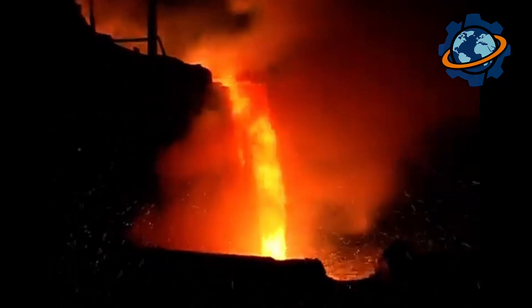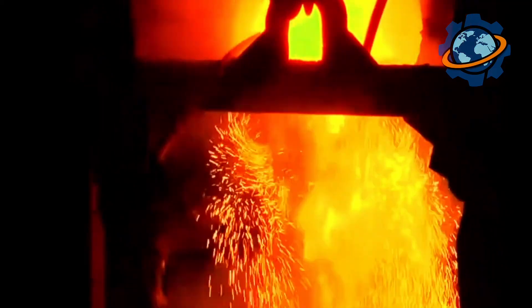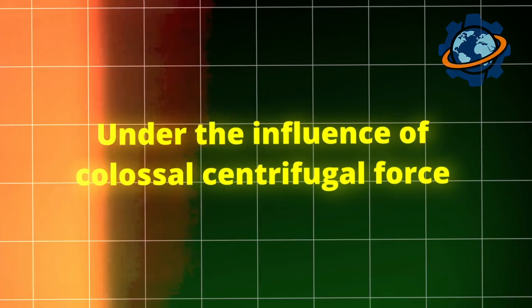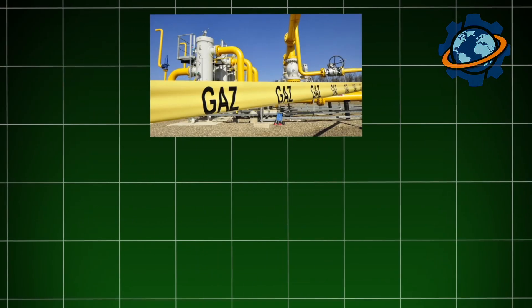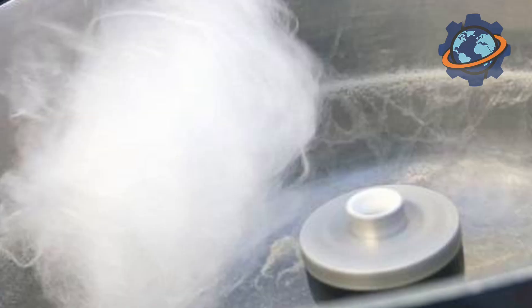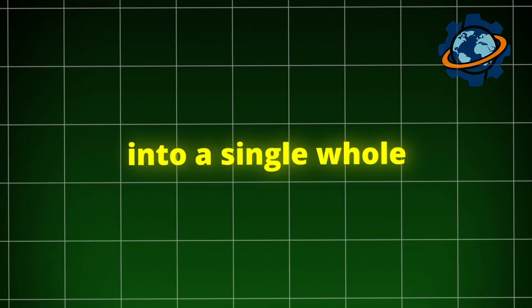When the stone has finally submitted to the fire and turned into a liquid mass, the most responsible and spectacular stage begins: fiber formation. The melt is fed in a thin stream onto the rollers of a centrifuge, which rotate at an insane speed. Under the influence of colossal centrifugal force, the red-hot mass is stretched and torn into millions of microscopic threads. To make them even thinner, a powerful stream of heated gas or steam is additionally directed at them. This whole process is very reminiscent of making cotton candy, only instead of sugar, it's molten rock. Right in the process of forming, a special binding agent — usually based on safe resins — is sprayed on the fibers to bind billions of individual threads into a single whole.